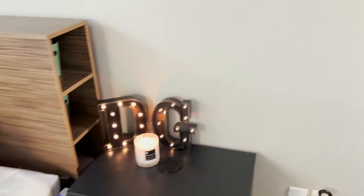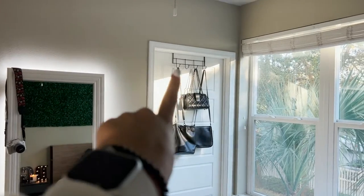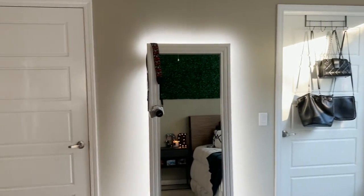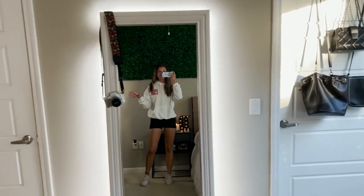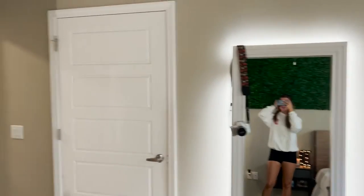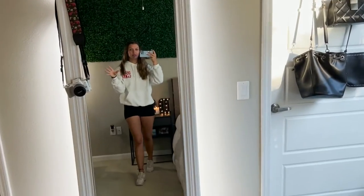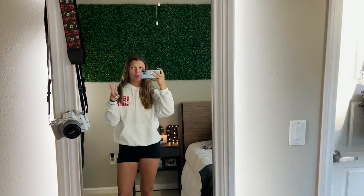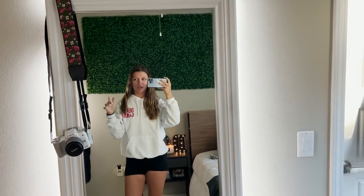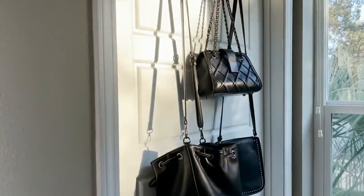Coming this way, here's what my room looks like. I just have an organizer hanging thing from Five Below with my purses, and my mirror — I love this mirror, I got it from Walmart for like $60. And then this is my bathroom and this is my bedroom. Two of my roommates have their closet inside their bathroom, whereas others have completely separate doors.